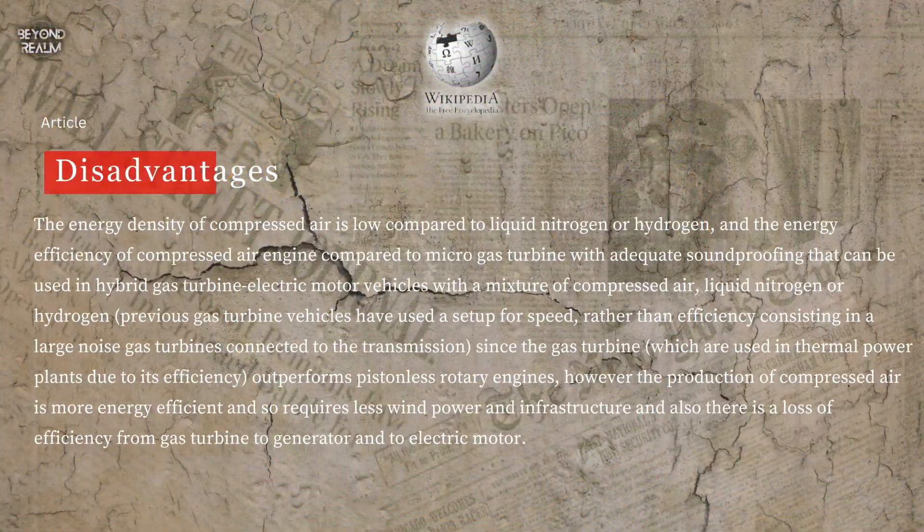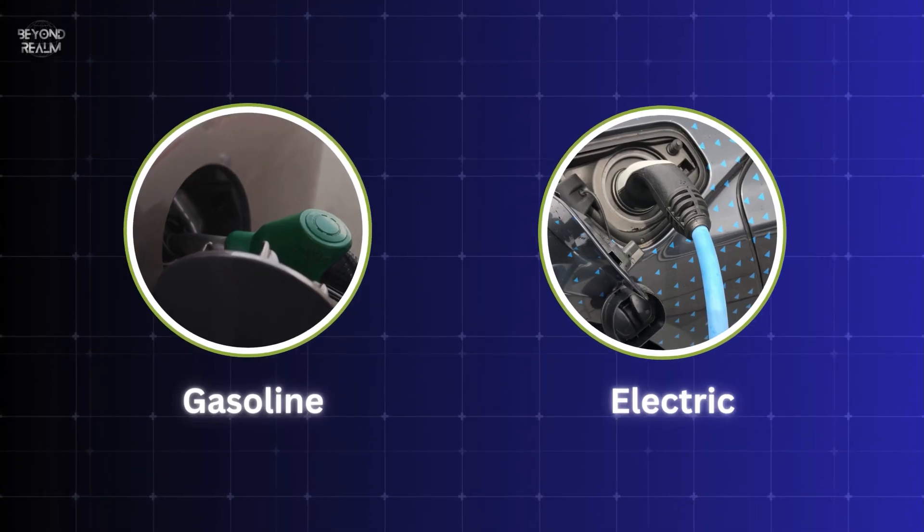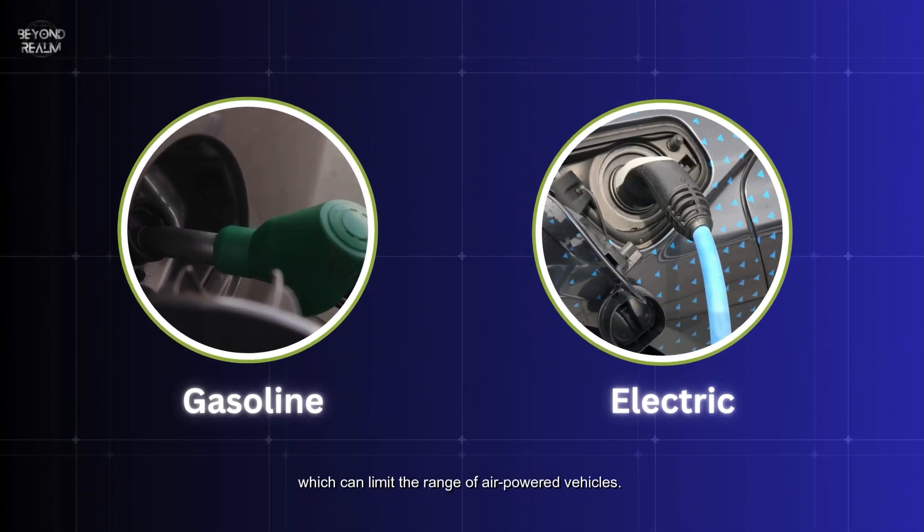Despite their potential, compressed air engines face several challenges that need to be addressed. Compressed air has a lower energy density compared to gasoline and electric batteries, which can limit the range of air-powered vehicles.